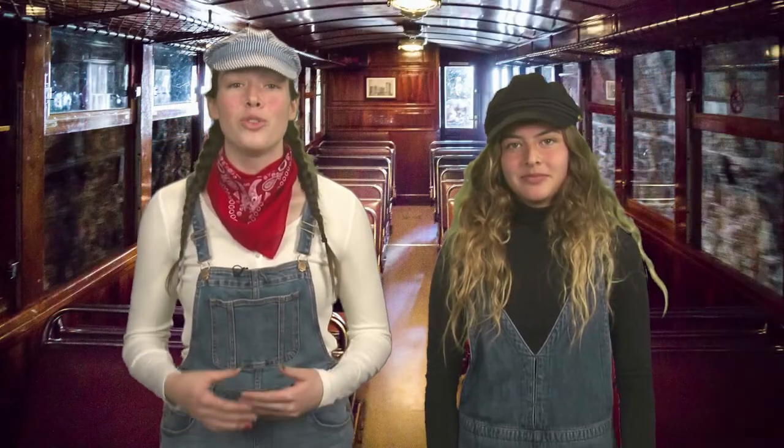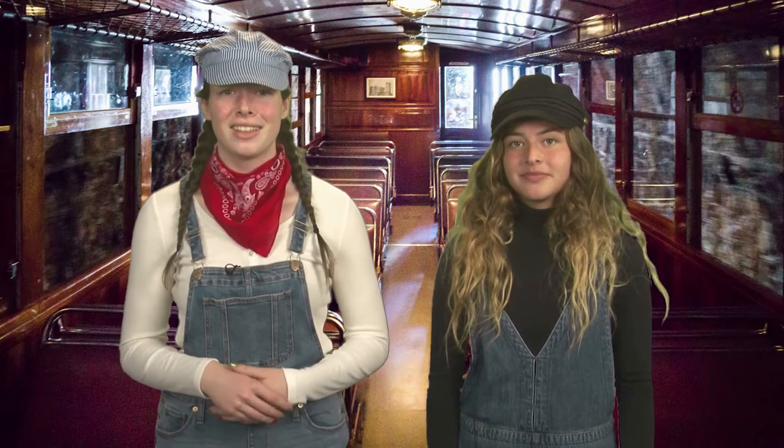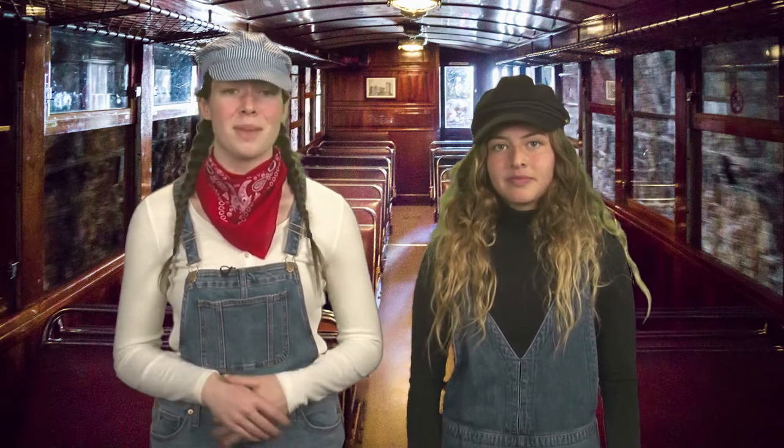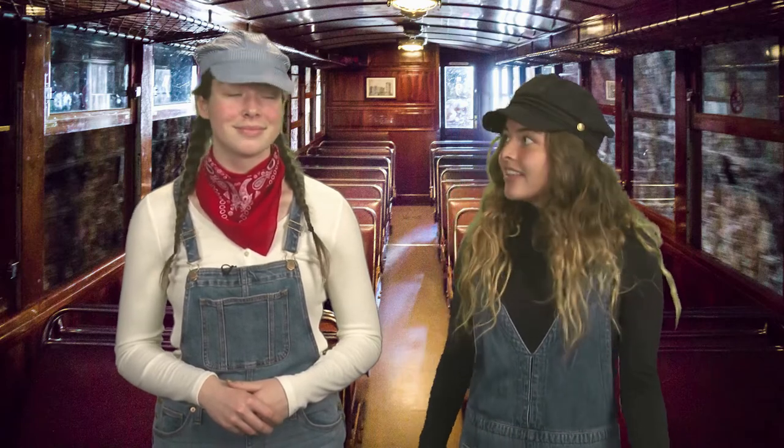Technology has come so far, and I'm so thankful for all the things around that make my life easier, like a telephone to reach out to friends and family. Looks like our next stop is engineering, so let's see what a day in the life of an engineer is like! Hi everyone, I'm Elena the Engineer, and today I'll be talking to you about the engineering aspect of STEAM.